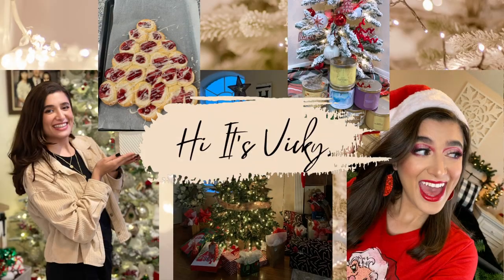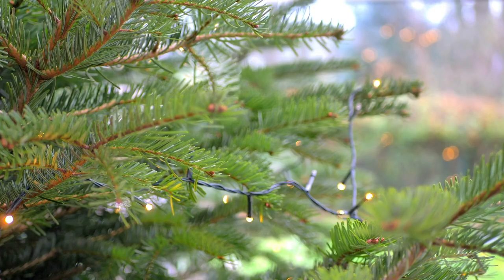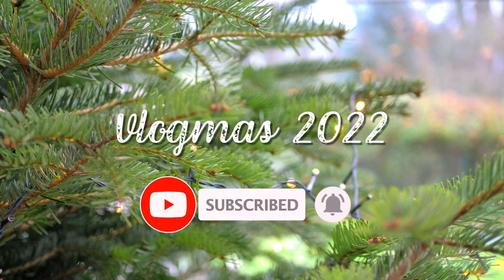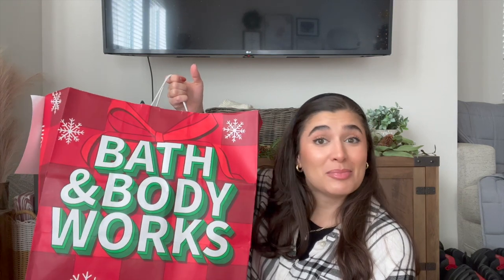Hello guys and welcome back to my channel. Today's video is going to be a Cyber Monday Bath and Body Works haul. I picked up some things on Sunday when they had the $4.25 Fine Fragrance Mist sale, and then I also picked up some stuff on Monday when they had the 40% off the entire store sale. I did a BOPIS order — buy online, pick up in store — and I've got a ton of stuff to show you guys, so let's get into it.